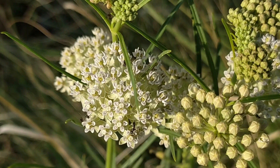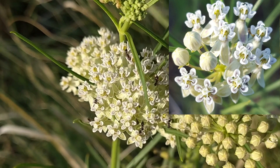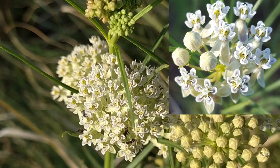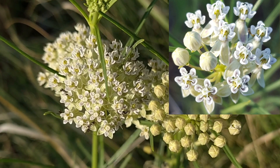The flowers are quite unique looking. They possess a base of five petals, or corolla lobes, and five smaller petals, or calyx lobes, above. Each of the smaller top petals has a hood that contains a short horn that projects out over the stigma in the middle.